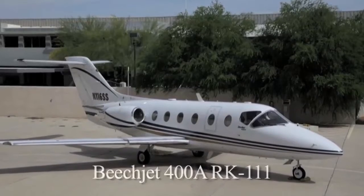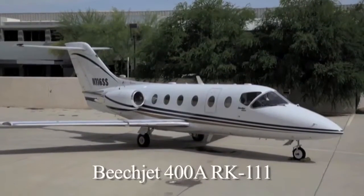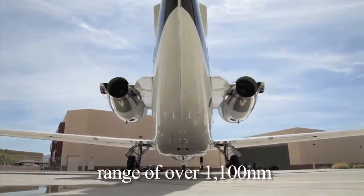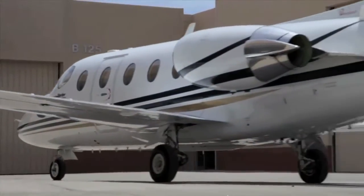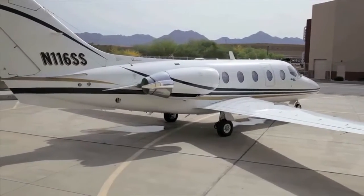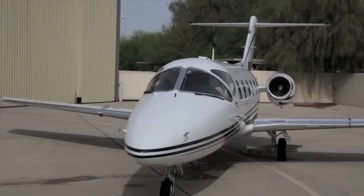JMessenger Corporate Jet Sales proudly presents this excellent BeechJet 400A for sale. With a range of over 1,100 nautical miles with the seats full and relatively low operating costs, this is a great option for anyone considering a small to mid-sized corporate aircraft. BeechJets have been workhorse staples in our industry for many years, and this 400A can help you fulfill your travel needs.